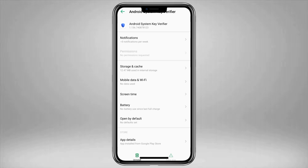Can you remove it? In some cases yes — you might be able to uninstall it directly. But for others it might require more advanced tools like ADB, Android Debug Bridge, which isn't user-friendly for the average person.